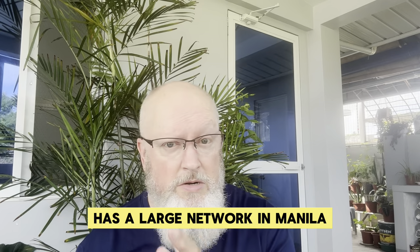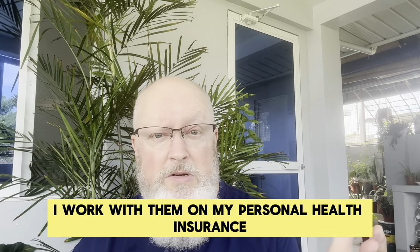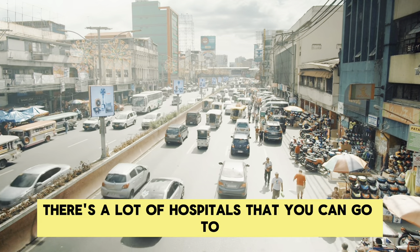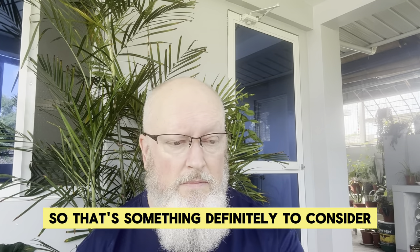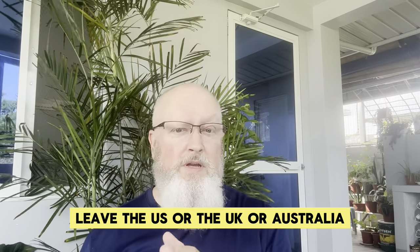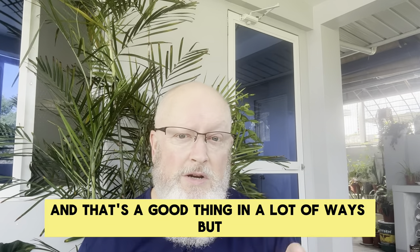Pacific Cross has a large network in Manila — and this is not a commercial for them. I actually have my health insurance with them, I don't make any commission, and they don't endorse or support my channel. If you are in the Manila or Luzon area, there are a lot of hospitals you can go to, a lot of surgeries that can be performed by doctors, and they're going to direct pay directly to those — so you won't have the out-of-pocket expense that someone in my area will have. Definitely understand your coverage. Don't think you're going to leave the U.S., the U.K., Australia, or Canada, buy a policy, and it's going to be just like it was back home. It's not — everything's different here, and that's a good thing in a lot of ways. Understand your insurance before you buy it.